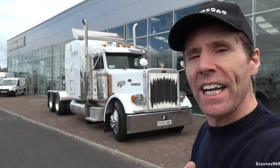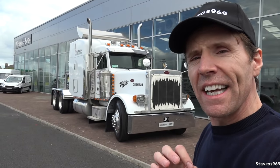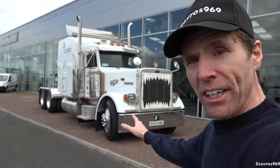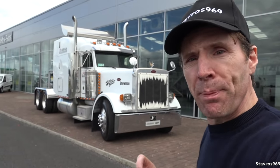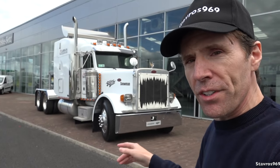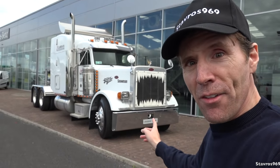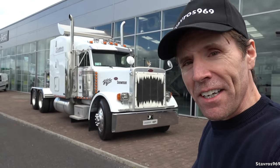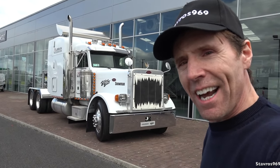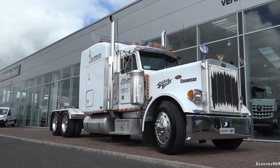Hi, I'm Stavros. Good morning and welcome. You join me today from Joe Curran Commercials here in Old Castle, County Meath in Ireland. I'm here today to show you all around this Peterbilt American truck. We'll be checking out the exterior first, then I'll hop inside and go through all the interior controls, and then I'll be taking it out on the road for a test drive. So finally I get an American truck for the channel - let's check it out!